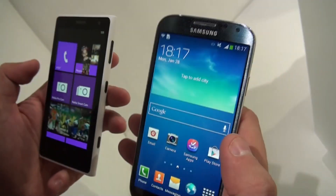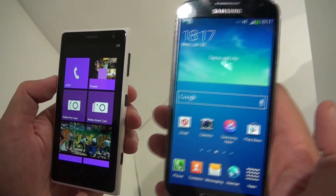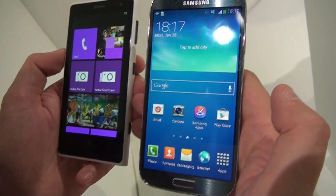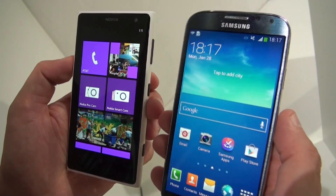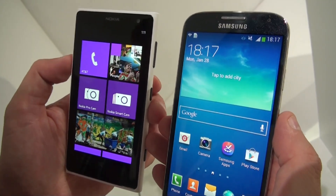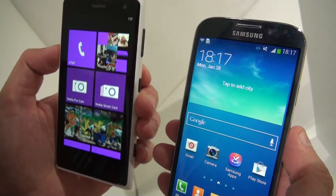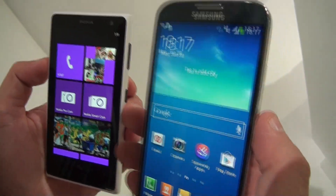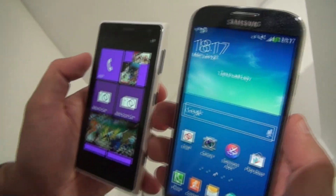When it comes to the operating system, I think that's the biggest difference — besides the cameras of course. This one is running Android Jelly Bean 4.2.2, while the Nokia Lumia 1020 runs on Windows Phone 8. In terms of batteries, there's a 2,000 mAh battery in the Nokia Lumia and there's a 2,600 mAh battery on the Samsung Galaxy S4.